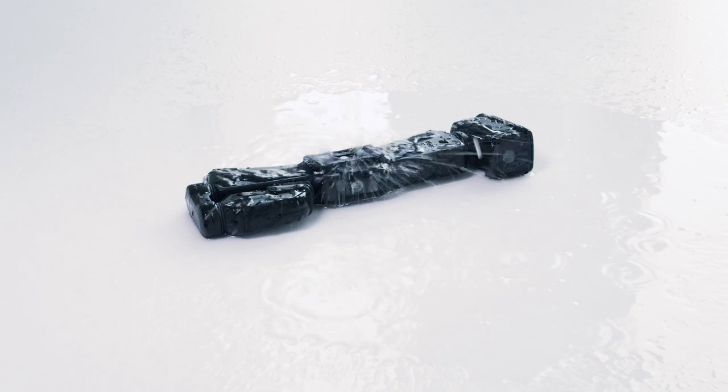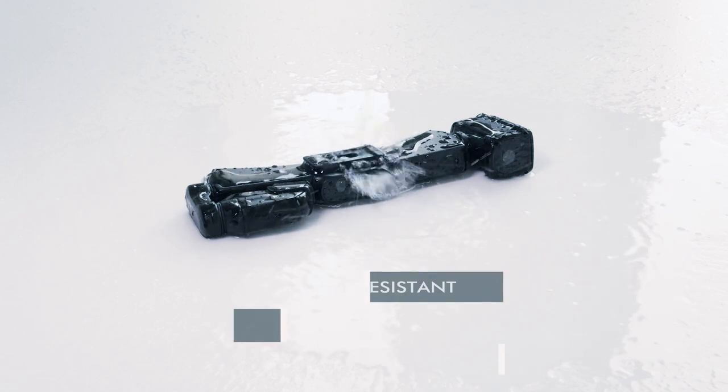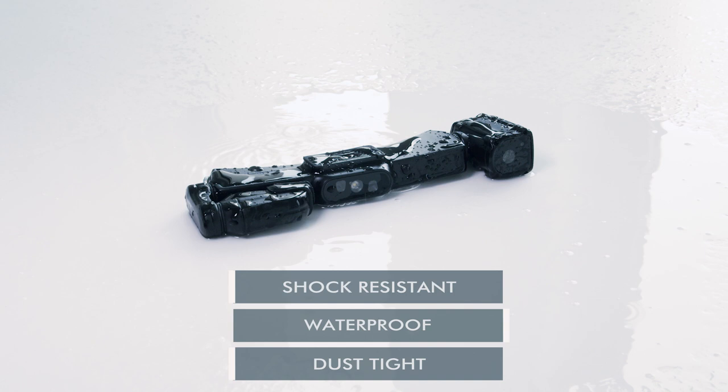The iRisStick smart glasses are IP-certified and drop-tested, meaning they are perfect for dusty, dirty, and outdoor work environments.